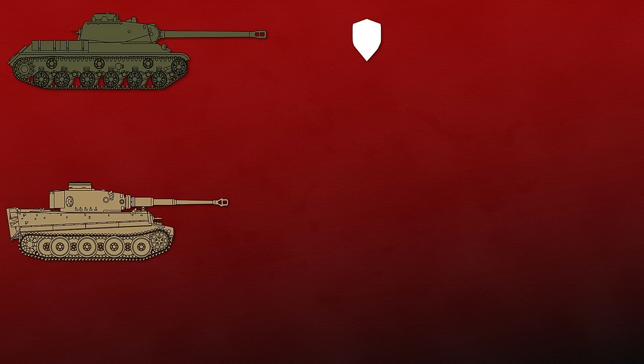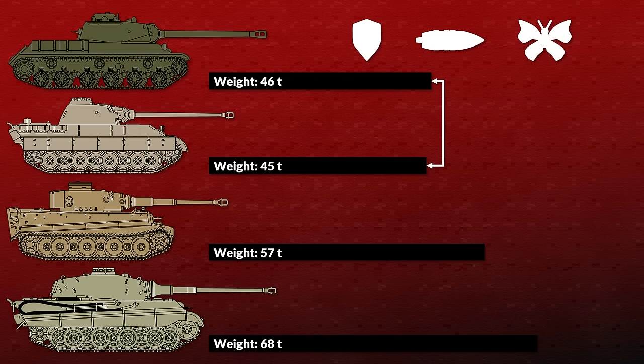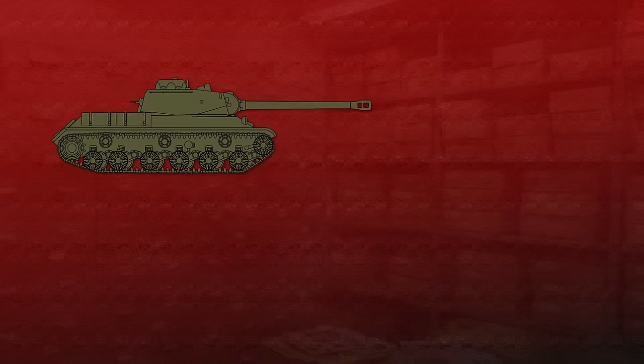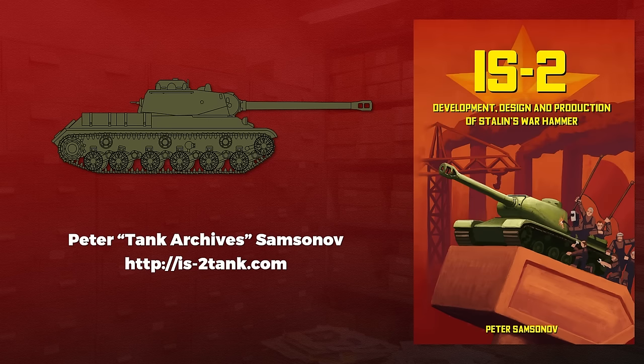The Soviet heavy tank IS-2 has stronger frontal armor than a Tiger, a bigger gun than a King Tiger, and at the same time was just one metric ton heavier than a Panther. So how was this possible? To answer this question, we asked Peter of Tank Archive Samsonov, who looked into Soviet sources of the time. He published a book with us, the IS-2, which you can get at the following link or on Amazon.